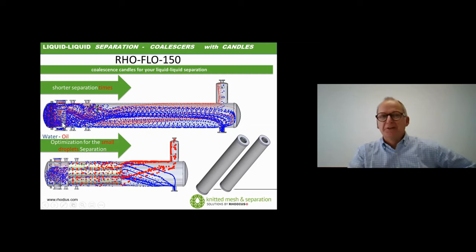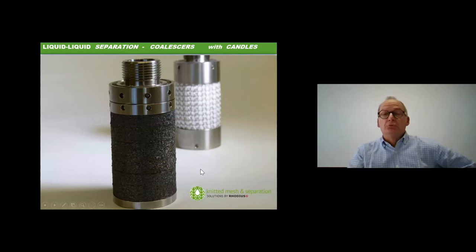The main goal is to reduce separation time and improve results. The second approach for liquid-liquid separation is to use candles. There are two types of candles: laboratory candles — small ones — and full metal fiber candles, as well as PVDF candles with a stainless frame.